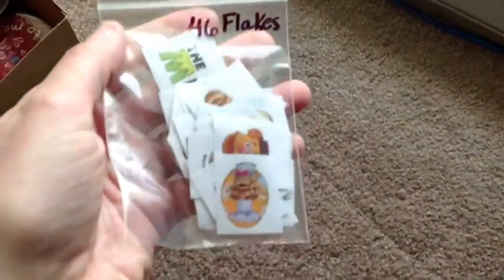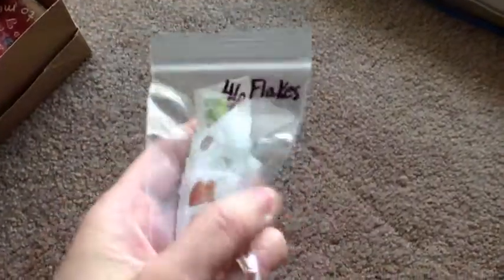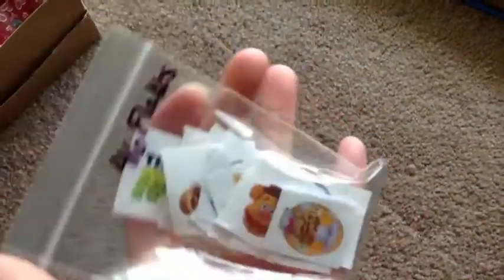I have a set of 46 sticker flakes and they're all the Muppets — Muppet characters. They're really cute; it's 46 flakes in there.